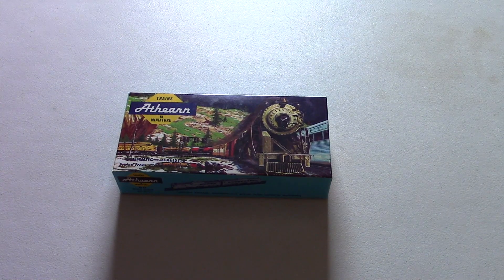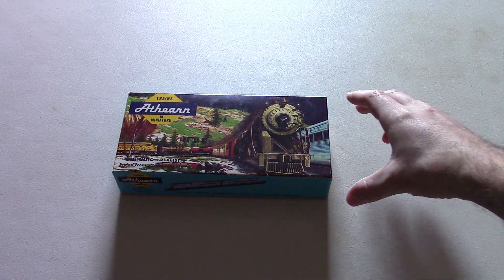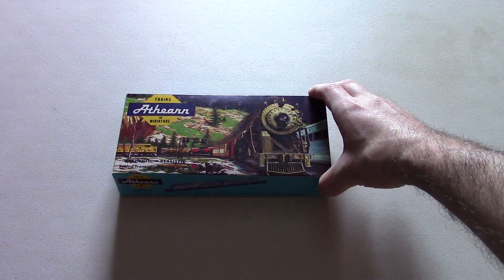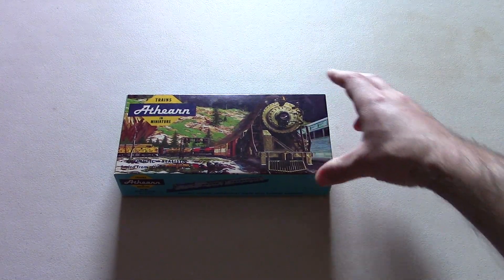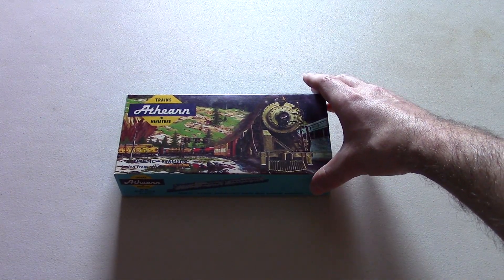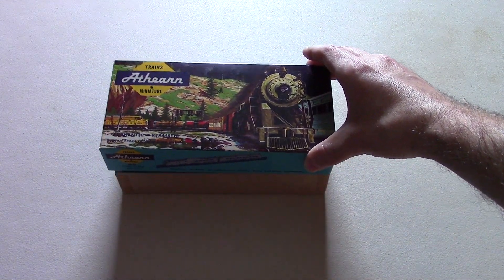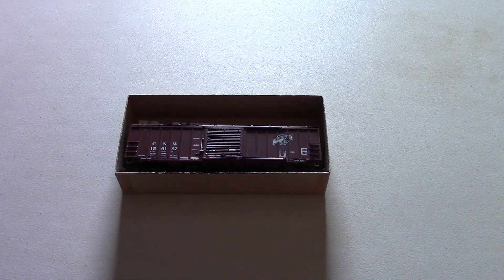So with that said, we'll take a look at the first item that I got for my birthday that was train-related, which is inside this box. It's an Athearn box. The question you're thinking right now is: what is inside this box? We're going to find out right now, so I'll lift that up, and here it is.